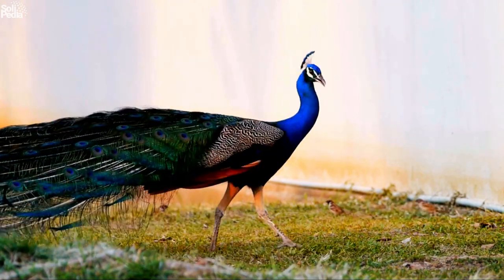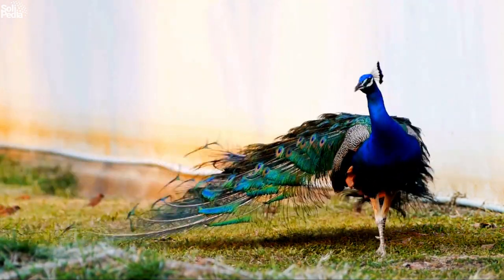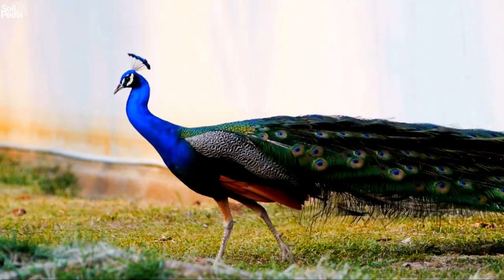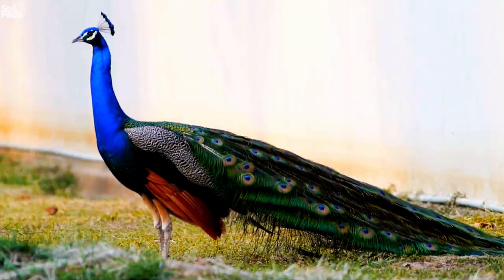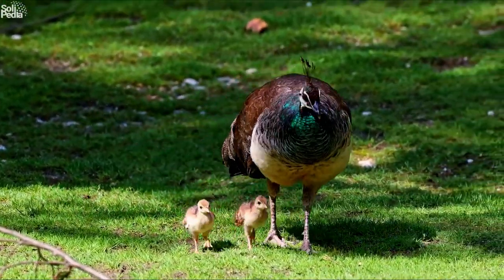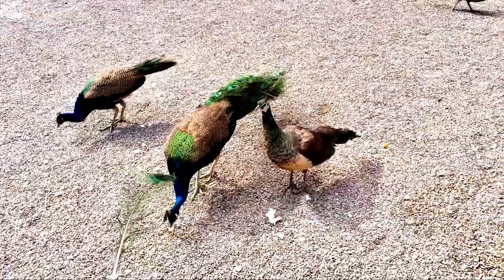Hi everyone, welcome back to our channel. Today I want to talk about one of my favorite animals, the peafowl. You might know them as peacocks, but that's actually the name for the males only. The females are called peahens, and together they are peafowl.